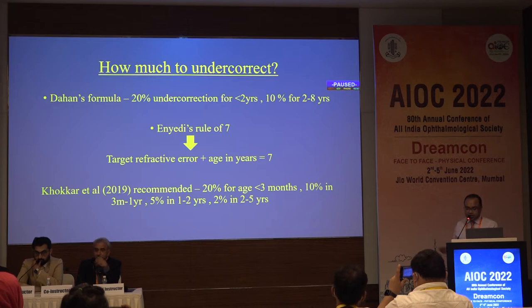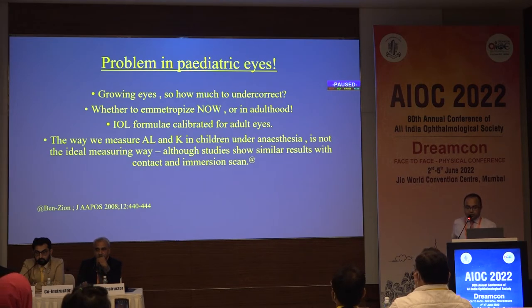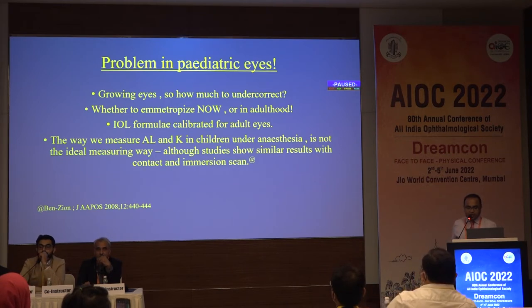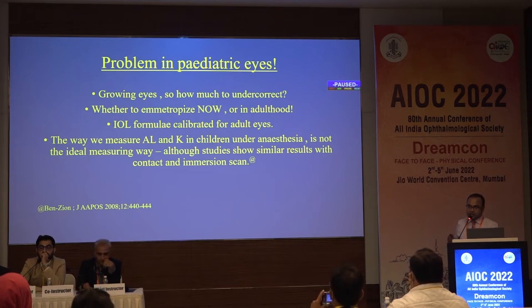How much to undercorrect? Dahan's formula states 20% undercorrection for less than two years, 10% for two to eight years. The INAD rule of seven states: target refractive error plus age in years should equal seven — so if age is three years, target hyperopia is +4D. A 2019 ACER study recommended: 20% for age less than three months, 10% for three months to one year, 5% for one to two years, and 2% for two to five years. The consensus is almost all surgeons use undercorrection, though the amount varies.